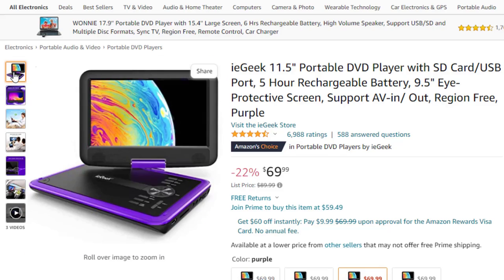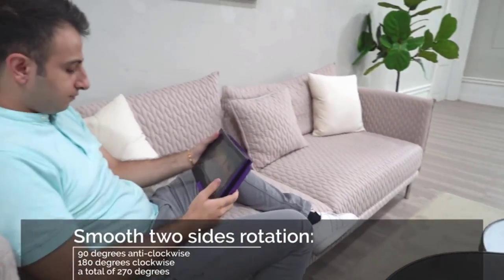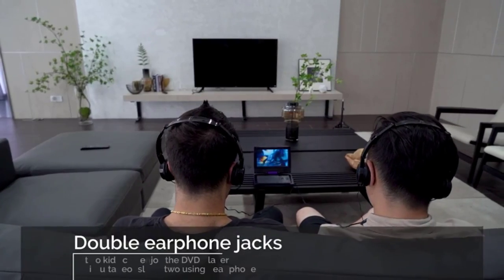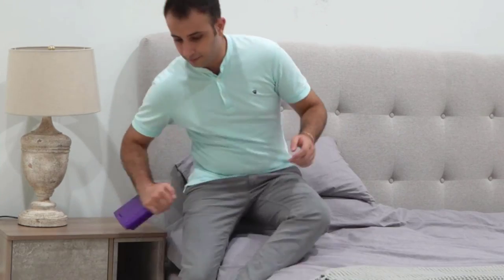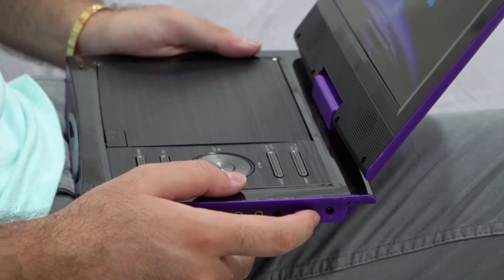All regions and multi-format support: supports CD, DVD, DVD+R, DVD+RW, VCD, SVCD, and CD-R from 6 regions. IE Geek also supports multimedia files via USB and SD card, such as VOB, AVI, MPEG, MP3, WMA, and JPEG.